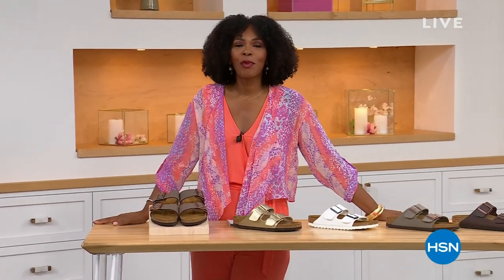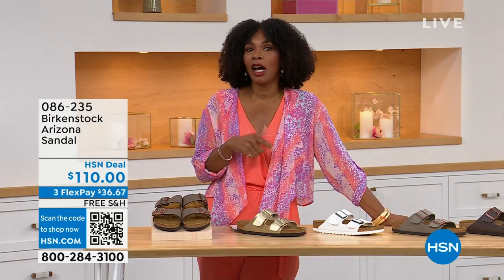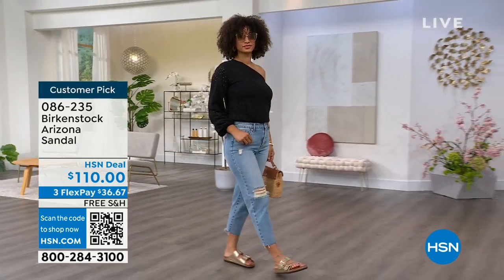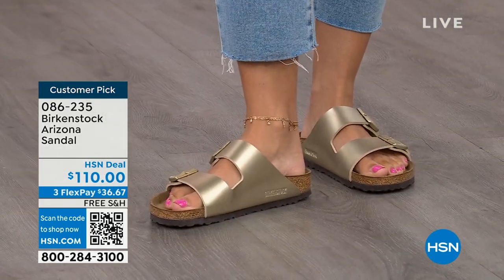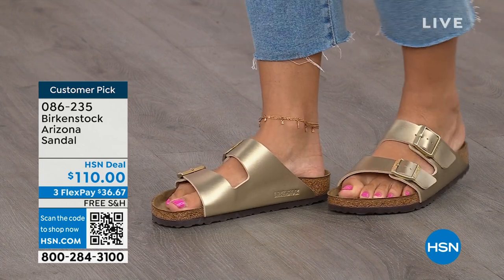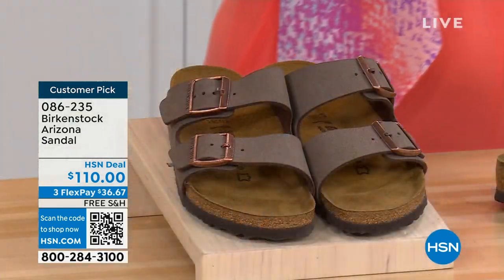This is a full hour of Birkenstock — the footbed, the shoe, the footwear that you know and love. We have them here at HSN in styles and maybe some colors that you don't traditionally see out in stores. Let's talk about the Arizona — those are the ones Brooke is wearing. I love that she's got on a really cute top, her jeans, and she's rocking the most comfortable footbed from Birkenstock. This style is so iconic. Everybody thinks this was the very first one, but it wasn't — the Madrid was first, but the Arizona is probably the one you see everywhere.